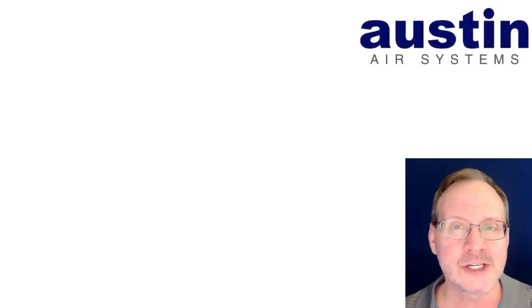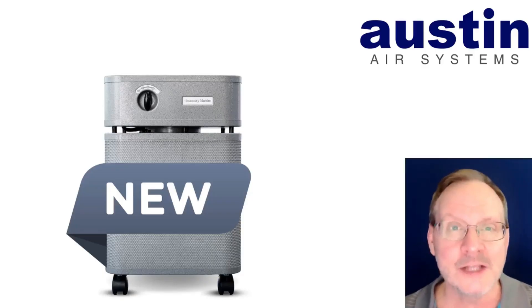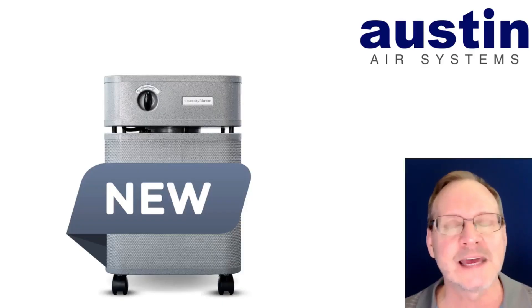Austin Air was not going to just sit back and let IQ Air take all the limelight. Austin Air also came out with a new unit in September called the Immunity Machine, available in a modern graphite color. And I quote the product page: 'The eight-phase Austin Air Immunity Machine is our most comprehensive air purifier to date, engineered for individuals with heightened immune vulnerability, those living in new construction homes, and anyone exposed to modern chemical pollutants and viruses in high-traffic spaces like classrooms...'